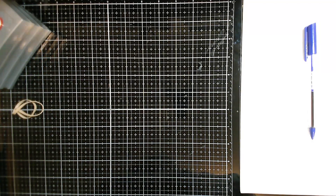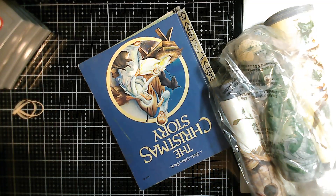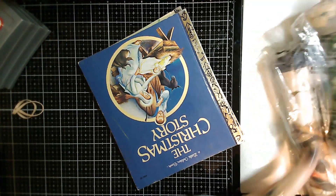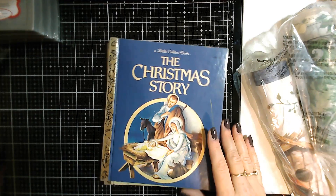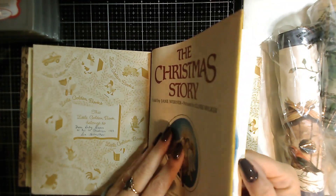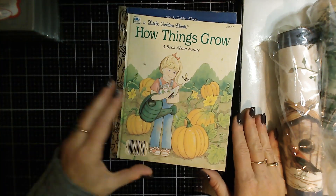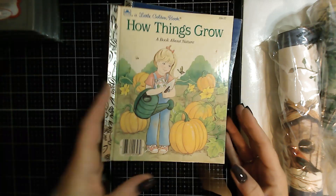I also went to Value Village this week — I have to stop there at least once every couple of weeks to see what I can find. Of course it made me spend my dollars again. I found some Golden Books: one Christmas-themed Golden Book that I think I can clean up — the cover marks look like crayon. And another one called 'How Things Grow,' which I thought would make a really cute gardening journal. Two more Golden Book additions.